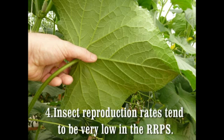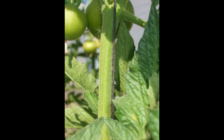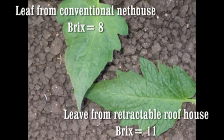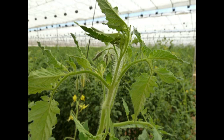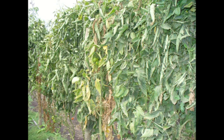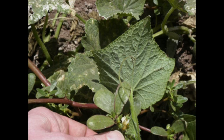The fourth reason why insect pressures can be less in the RRPS is that the insect reproduction rate tends to be low due to the overall change in the environment and the resulting change in plant structure and self-defense mechanisms. Plants in the RRPS tend to have thick wax cuticles, and tomato plants grown using the RRPS develop lots of protective hair right where the new tender growth is. Overall insect populations are influenced by the availability of food for insects and the suitability of the food supply for young insects, particularly just after they hatch. Adult insects will choose to lay eggs on plants that are sick or weak since they are an easy food source for the young insects to eat.